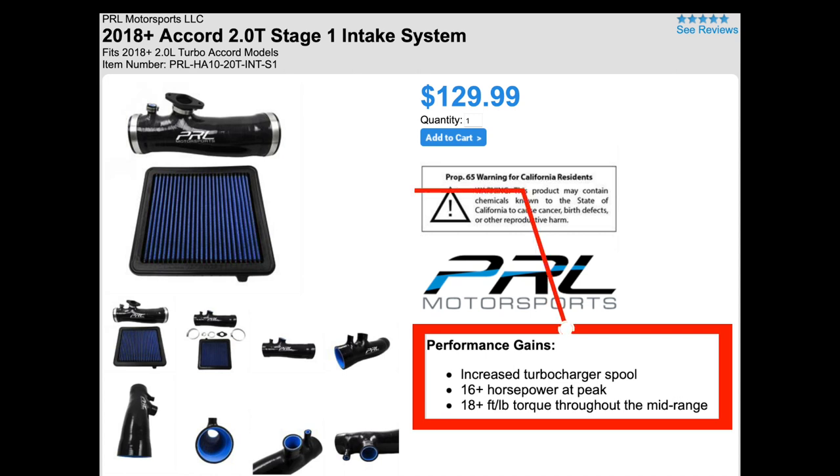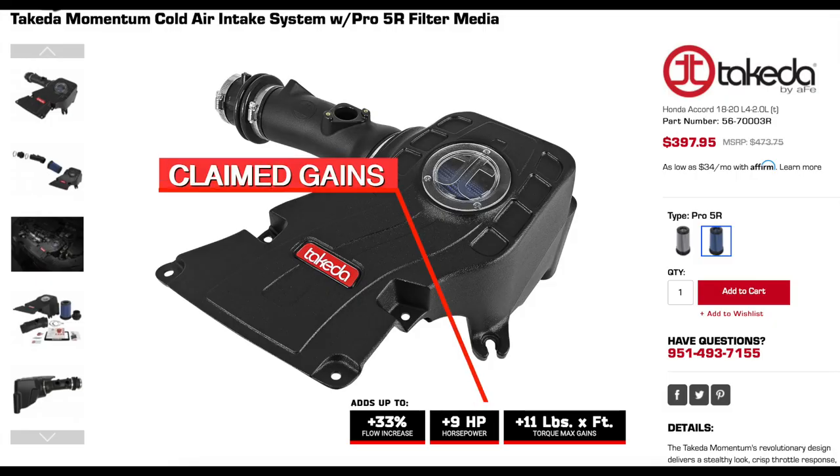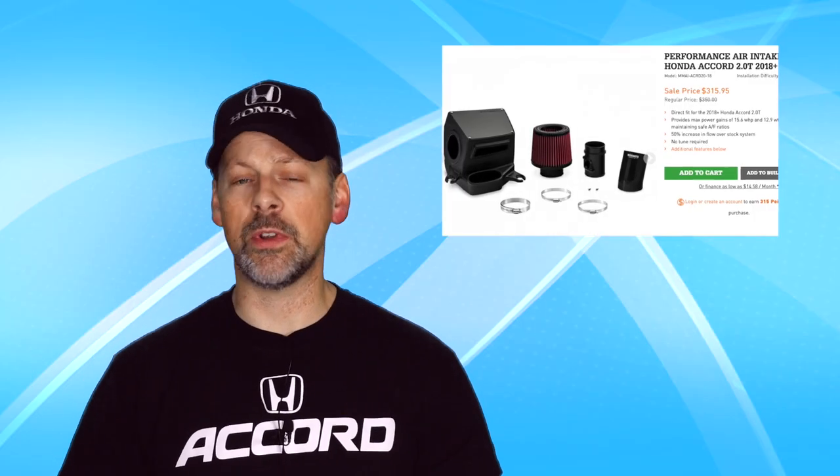Let's take a look at some of the air intakes available. This is not all-inclusive — it's more intended to talk about the modifications and give you some idea of where you can get them. PRL Motorsports offers a stage one air intake system for $130, and they also have a high volume intake for $400. Takeda also offers an air intake system for $400. And then Mishimoto, at $316, which seems to be among the most popular.